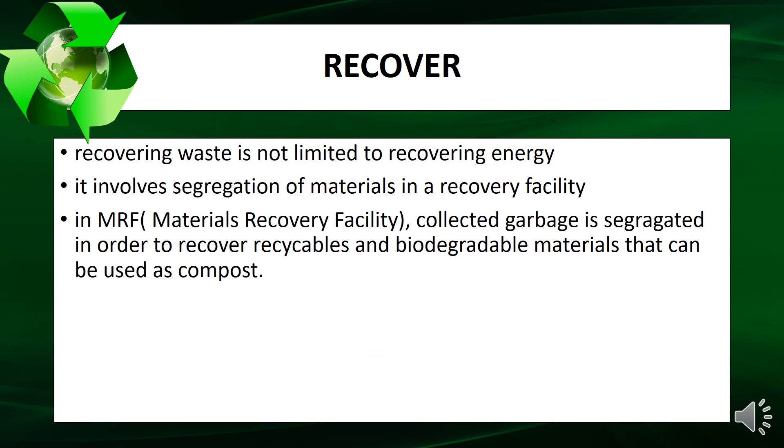Recover. Recovering waste is not limited to recovering energy. It involves segregation of materials in a recovery facility. In an MRF — Materials Recovery Facility — collected garbage is segregated in order to recover recyclables and biodegradable materials that can be used as compost.